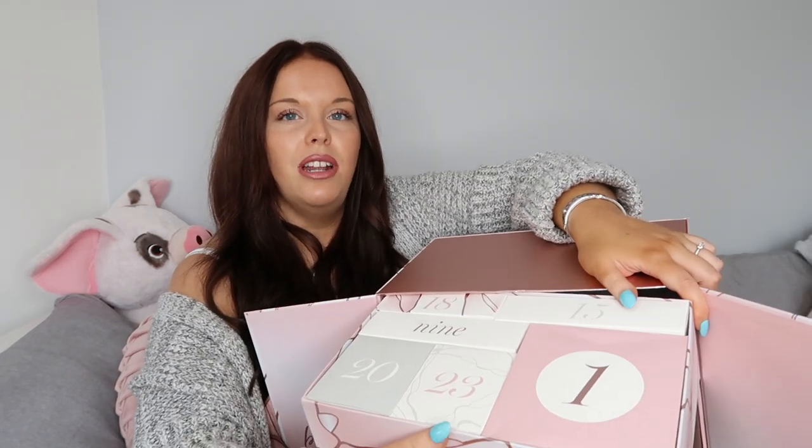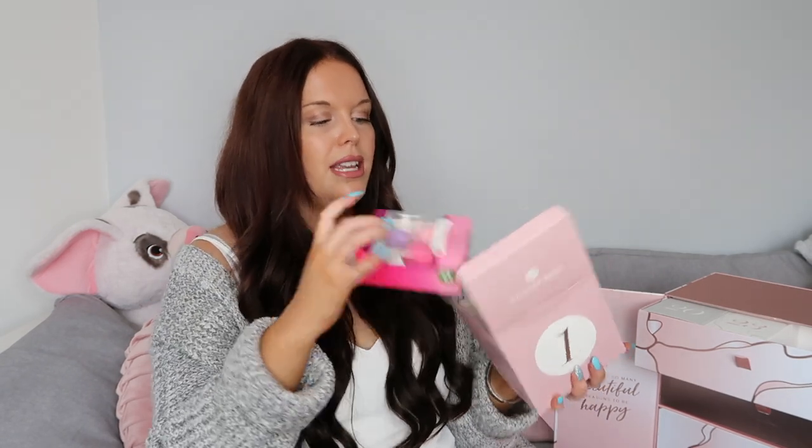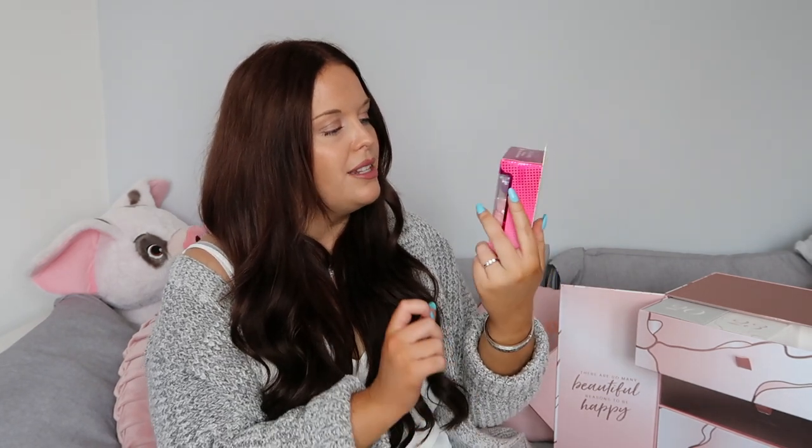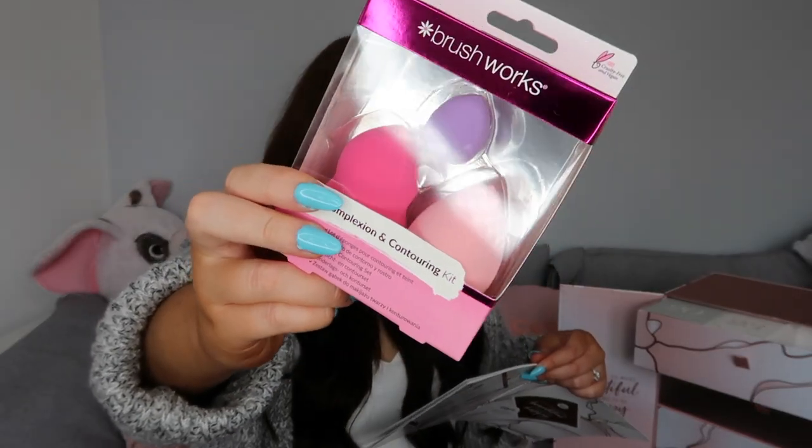The boxes inside are really mixed up so it'll take me a while to find every box, but I'll cut that bit out. I'll also go through the price of every item I pull out so you can see the full retail value. Box number one is a nice big box - inside is a Brushwork complexion and contouring kit with three beauty blenders: one for contouring, one for strobing, and one for highlighting. These retail for £11.99 and it's a full size product.